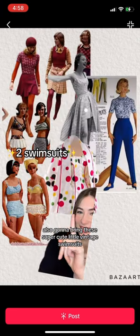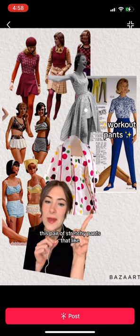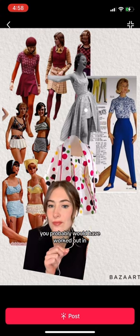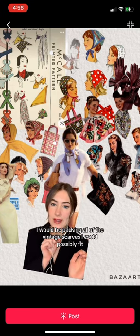I'm also going to bring these super cute little vintage swimsuits. The play suits are like a little romper, and then a pair of stretchy pants that you probably would have worked out in. And finally, with any leftover luggage space, I would be packing all of the vintage scarves I could.